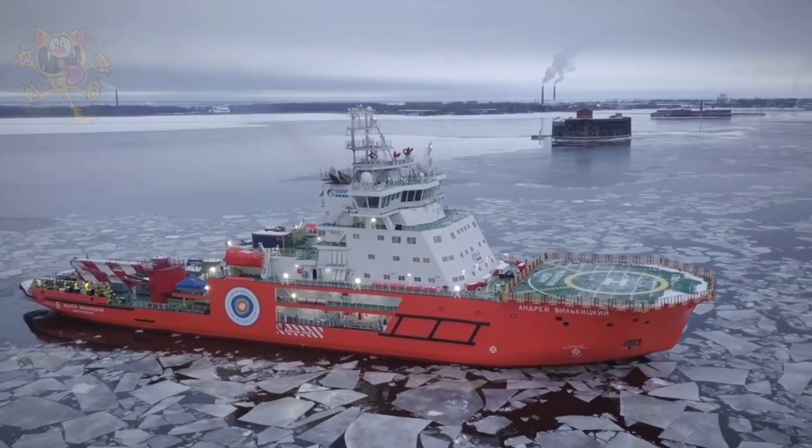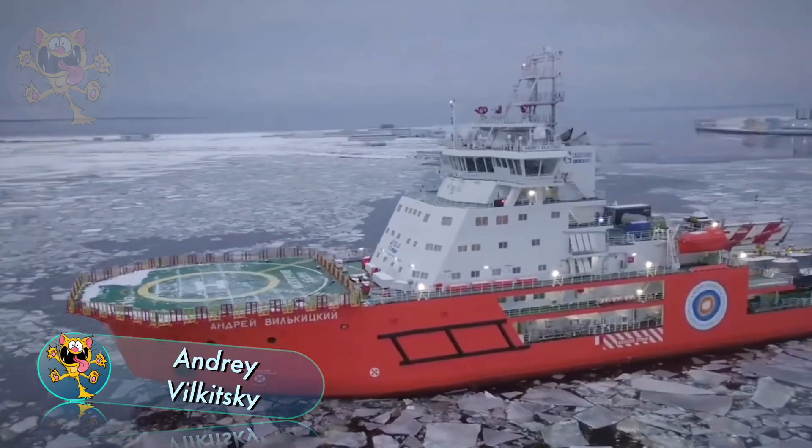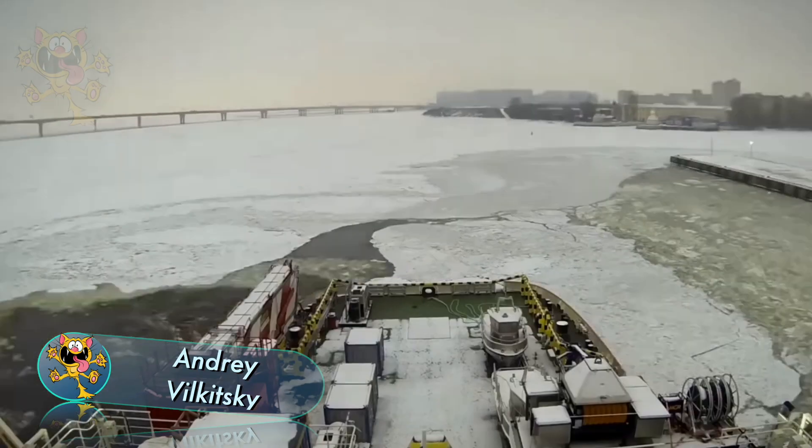Next up is the Andrei Vilkitsky. This impressive icebreaker sails under the Russian flag. Its primary purpose is as a support vessel to escort oil tankers through the Gulf of Ob.